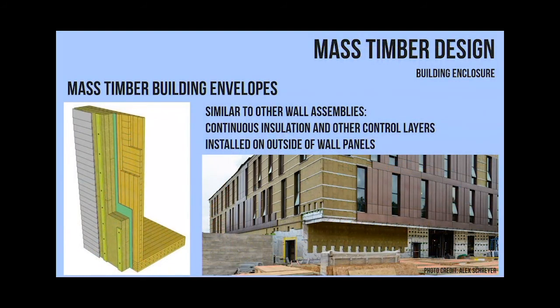A lot of folks ask me what's the envelope for these types of buildings. It's usually no different than a steel or concrete building - you're putting something on the exterior and protecting it. You're usually not exposing any wood on the exterior. CLT is not meant to be on the exterior, except I have seen it on overhangs where it's not getting the elements directly hitting it - snow, rain, that type of thing.